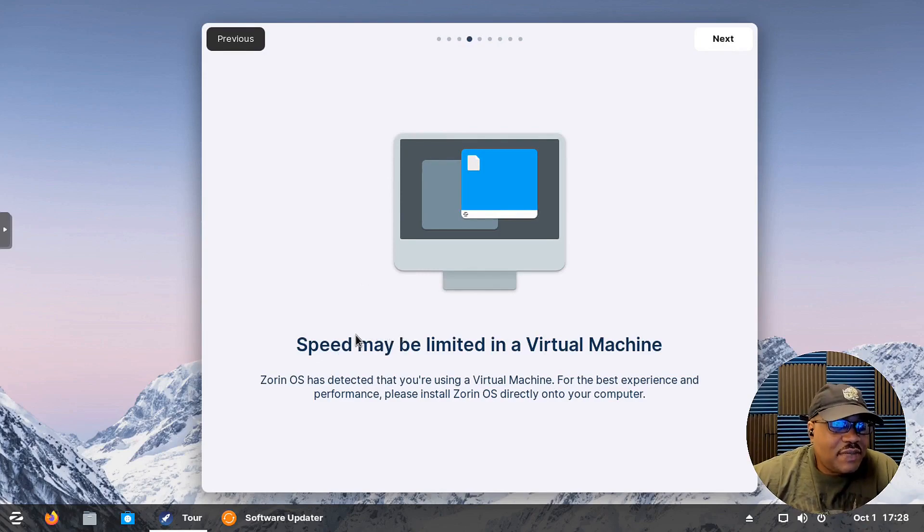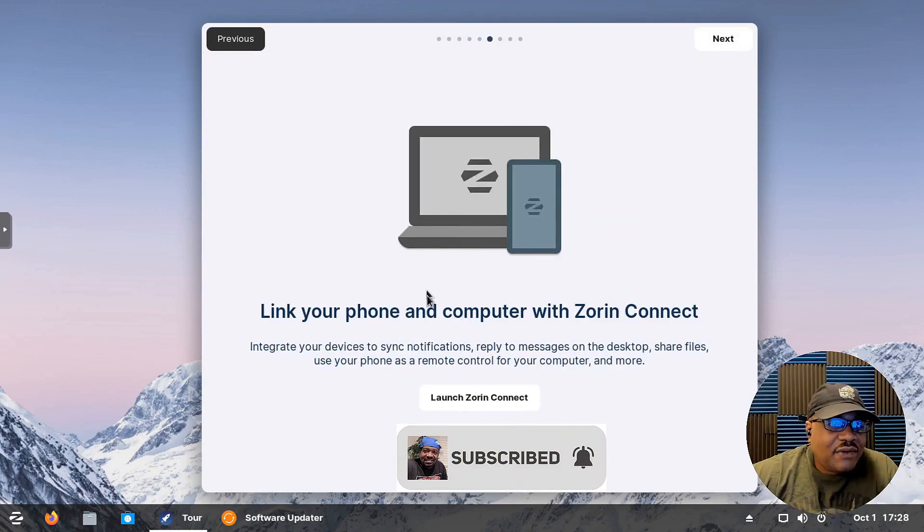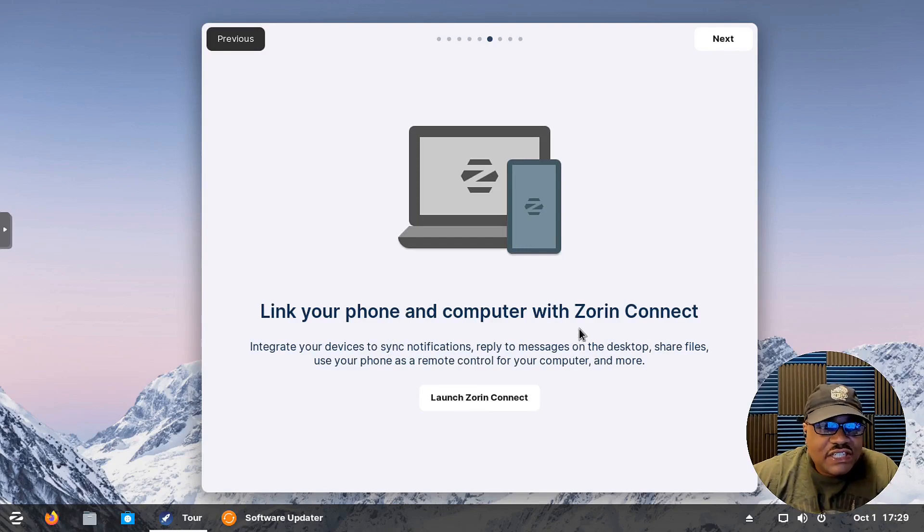There are also normal desktop options like adding icons to the desktop and changing system fonts. Let's close the appearance settings and continue the welcome tour. It says 'Speed may be limited in a virtual machine' — Zorin OS detected we're in a VM and is scaling things down. It's always best to install on physical hardware. Let's hit Next. You can also connect to online accounts, but I'll skip that.